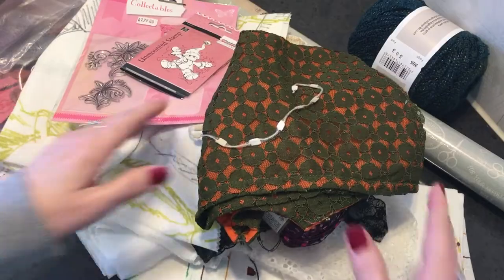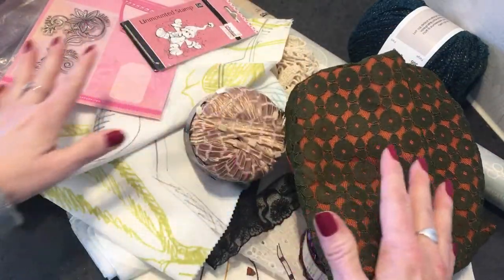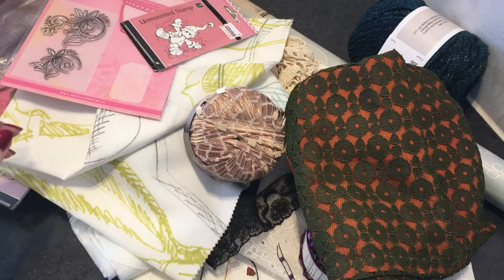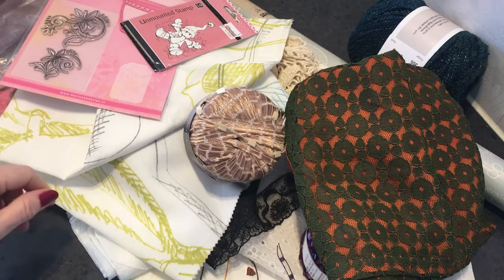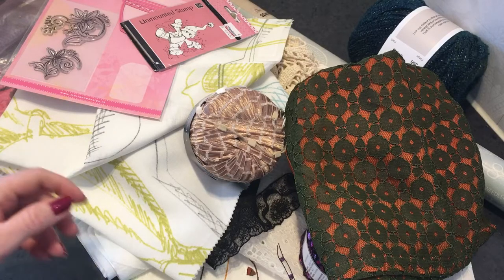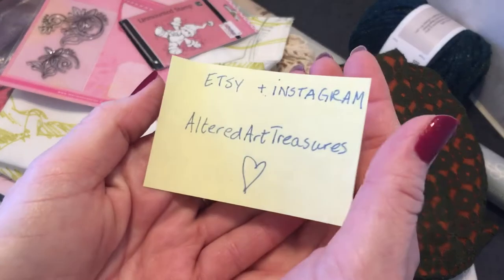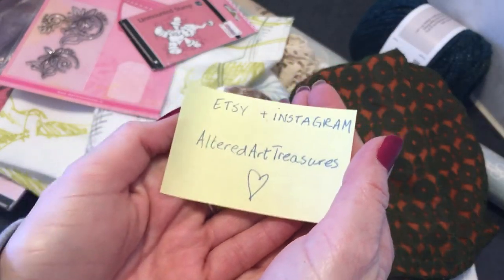So let me know what you think about this. Do you like this idea? And I am also very very excited to tell you my sweet friend Debbie wanted to donate a prize as well. She is on Etsy and Instagram — Altered Art Treasures. She wanted to give away a nine by twelve stuffed envelope personalized for the winner's kinds of interest by the color theme or style.